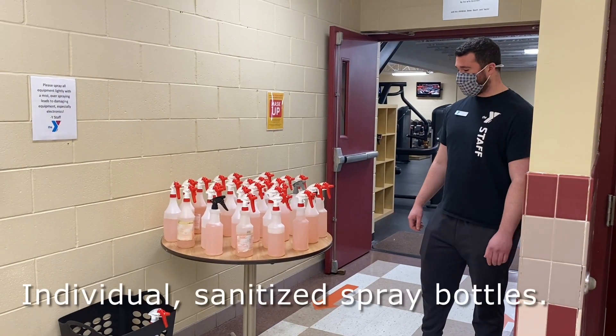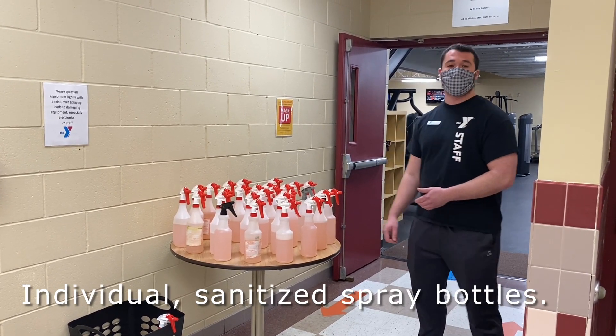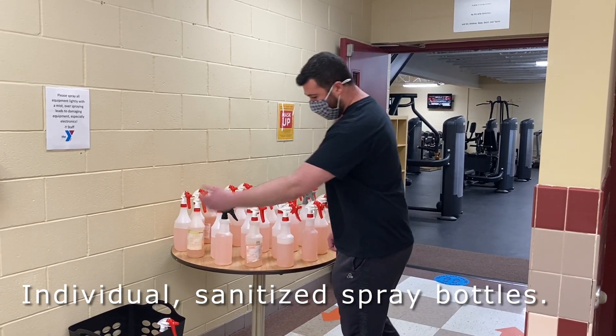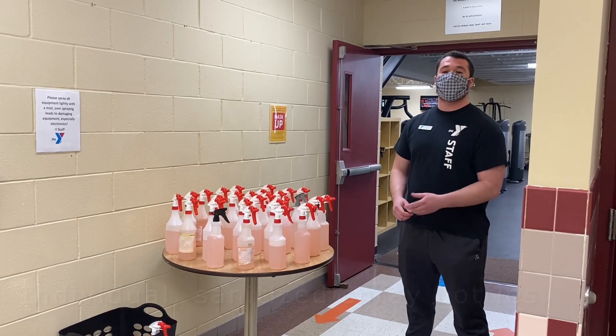When entering our Wellness Centers, we ask that you grab a clean spray bottle from on top of the table. You're going to be needing that throughout your workout in the Wellness Centers, and then we ask when you're done with your workout, you put your spray bottle in the hamper, so that way we can disinfect spray bottles before the next member uses them.